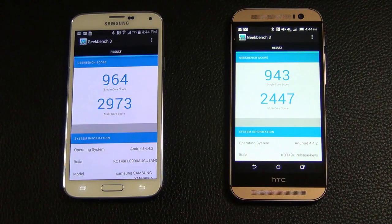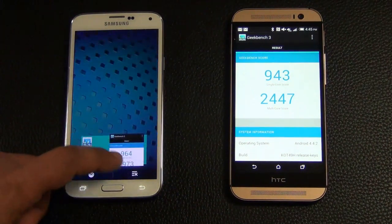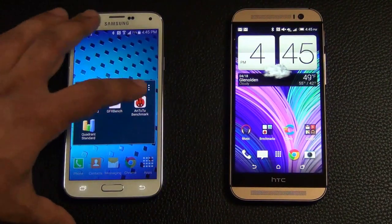Let's move on to the next benchmarking tool. Once again, let's clear the background applications and launch the Antutu benchmark.